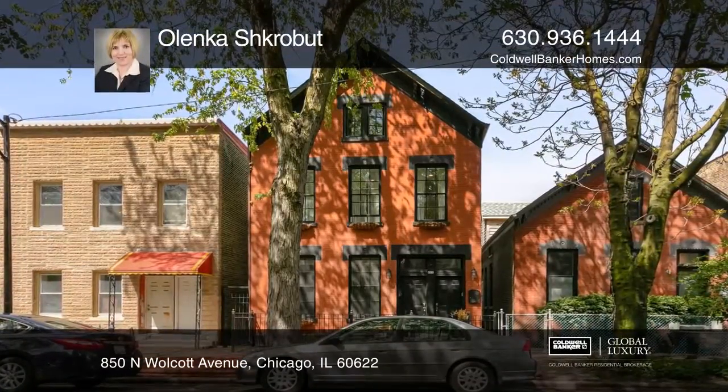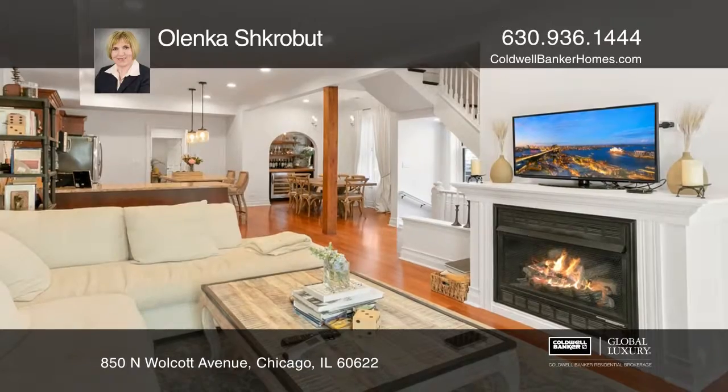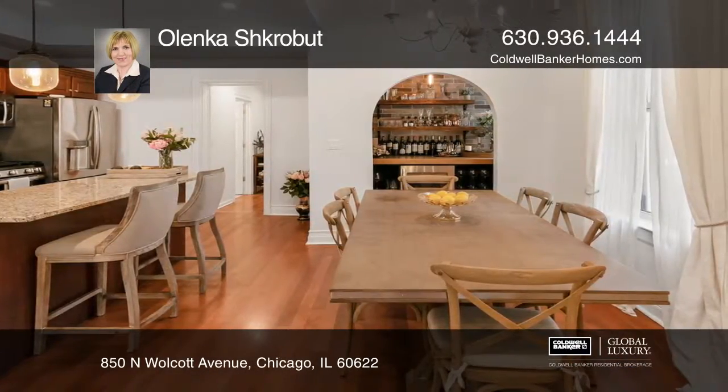This two-unit has a recently renovated three-bed, two-bath owner's unit with a new master bath, a private deck, Brazilian cherry hardwood floors, a fireplace, and exposed brick. The chef's kitchen has a newly installed bar.